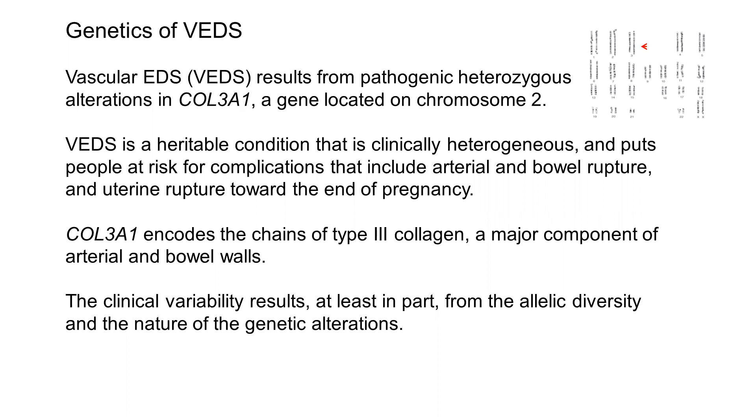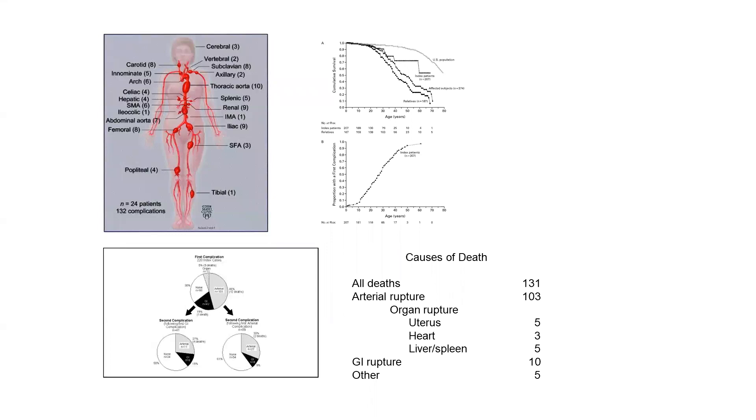The clinical variability results, at least in part, from the allelic diversity and the nature of the genetic alterations. The arterial events can occur almost anywhere in the body, and the figure on the left from Ulrich's paper from about 15 years ago gives a distribution of their study.